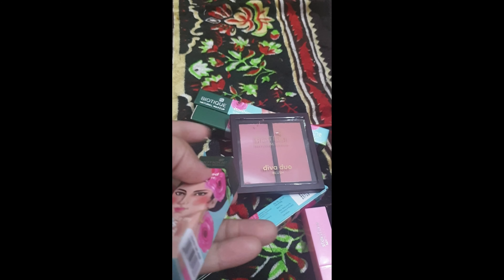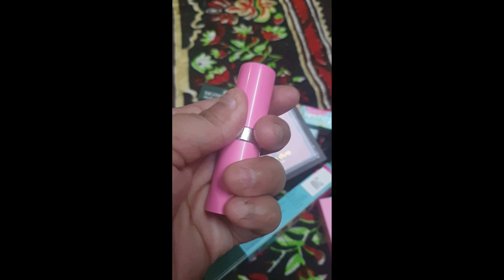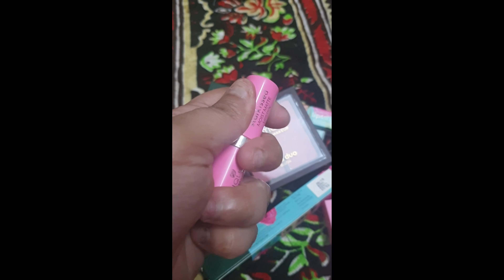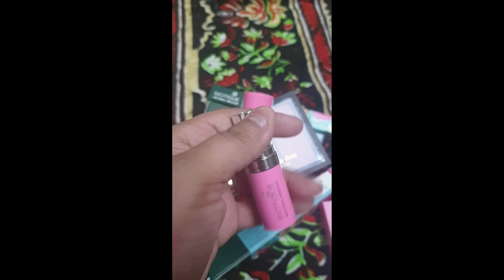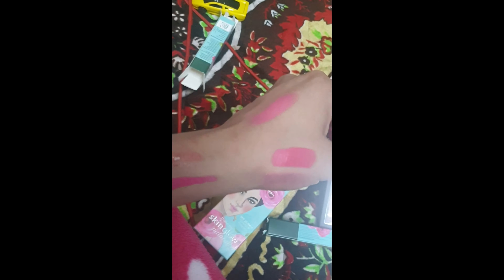Now the Moist Mate lipstick in the shade Cover Up Girl. The packaging for some ranges like Star Kissed and Moist Mate is pink. This is a nice neon pink color. Here is the swatch on my hand — the shades are quite pretty. They've got all kinds of things in their range.